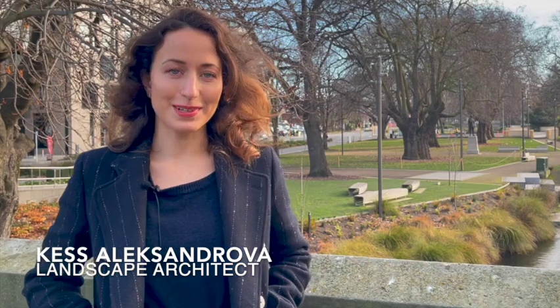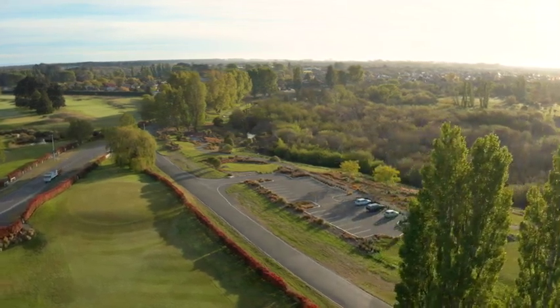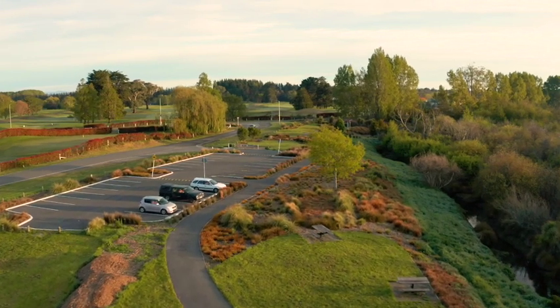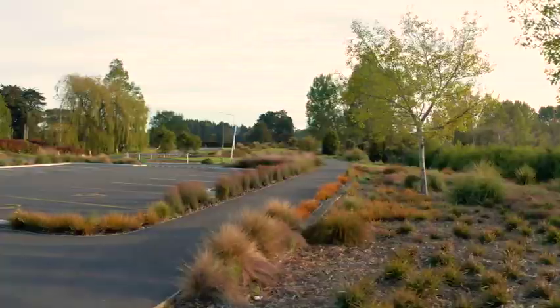Horseshoe Lake is quite a well-known park in Northern Christchurch. It's really well-loved by the local residents and it was quite badly damaged in the earthquake. There was a car park that got absolutely written off and it did have accessibility issues, so it wasn't really wheelchair friendly. The inspiration for my part on the project was really to do right by the site — it's a beautiful setting, already so well-loved by the local people.